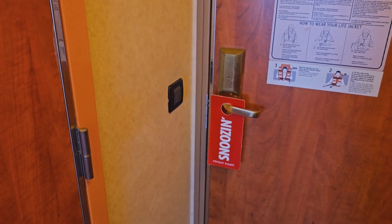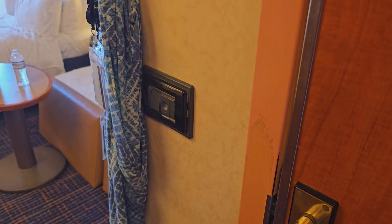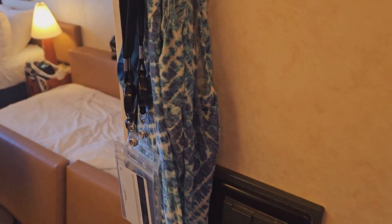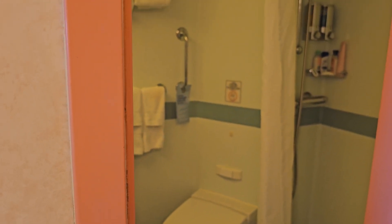When you first come in, the light switch for the big overhead lights is here, and the bathroom light switch is here as well. If you have this cabin, note that the bathroom light takes a little while — when you turn it off and back on, you have to let it sit for a minute before it'll turn on.